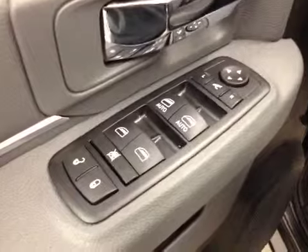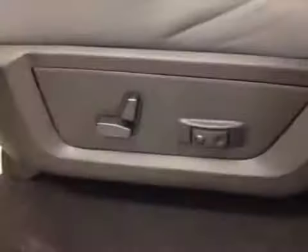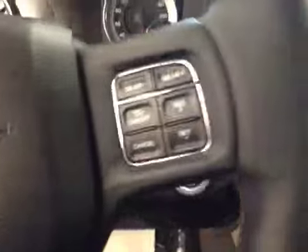Interior options: you've got power locks, power windows, power mirrors and power folding mirrors, power driver's seat with lumbar support, light controls, hands-free communication, and cruise control.